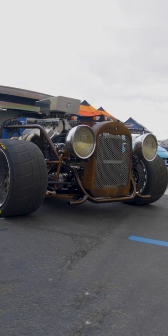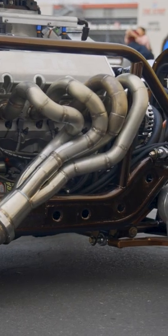I'm Jesse with Jesse's Performance. Basically it started out as an abandoned project from a buddy that I took over and redid the whole chassis.